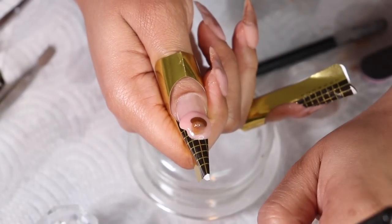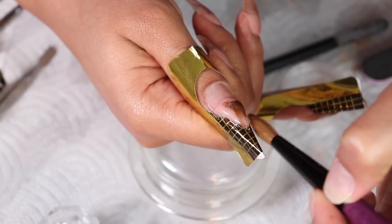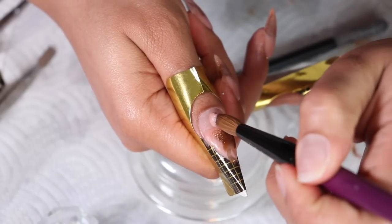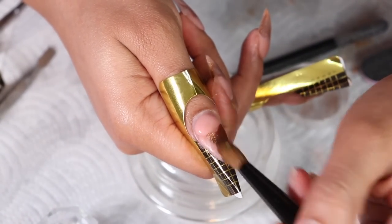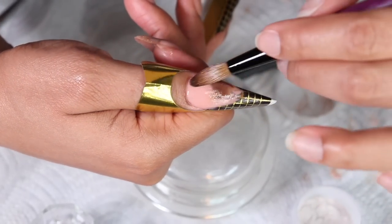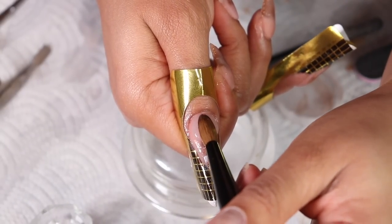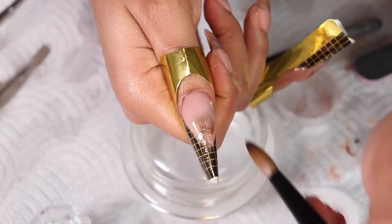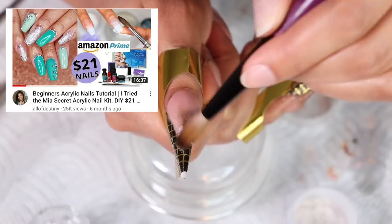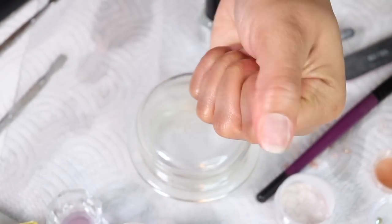I'm just going to keep repeating that same process, watching the shape to make sure it's staying in that almond type of shape. Cleaning up the sides and getting as close as I can to the cuticle but not applying the acrylic onto my cuticle area because it will cause lifting. I want to cover the entire nail in the clear acrylic powder. If you want to know more about the Mia Secret products — I purchased the Mia Secret clear acrylic powder kit from Amazon, it's only about 20 bucks. I did a review video on that, so if you want to get into doing nails, maybe give that kit a try.